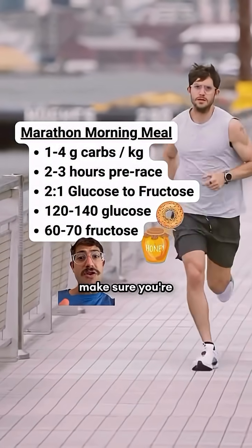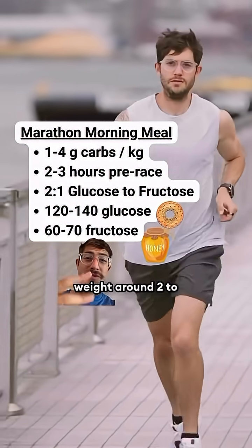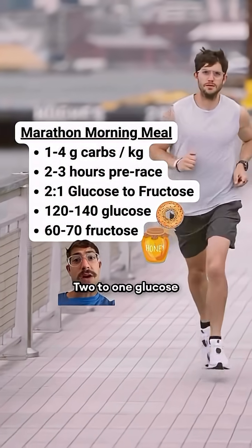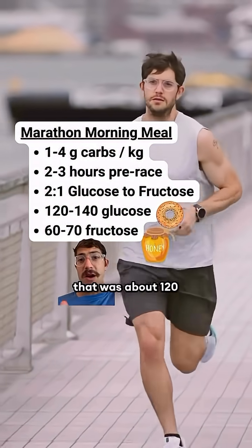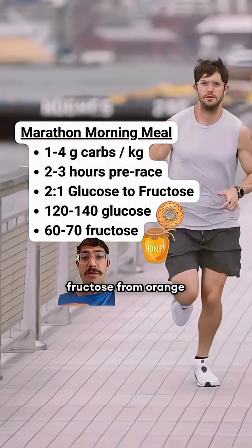Therefore, the morning of your marathon make sure you're having at least 1-4 grams of carbs per kilogram of body weight around 2-3 hours before the race, with a 2:1 glucose to fructose ratio. For me that was about 120-140 grams of glucose from bagels and 60-70 grams of fructose from orange juice.